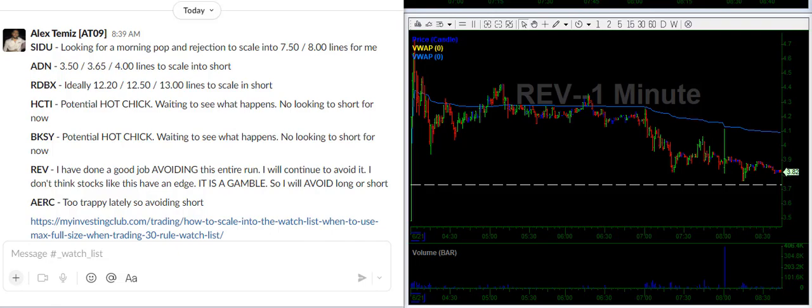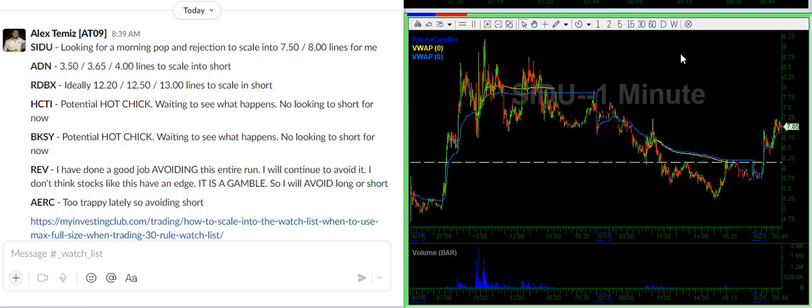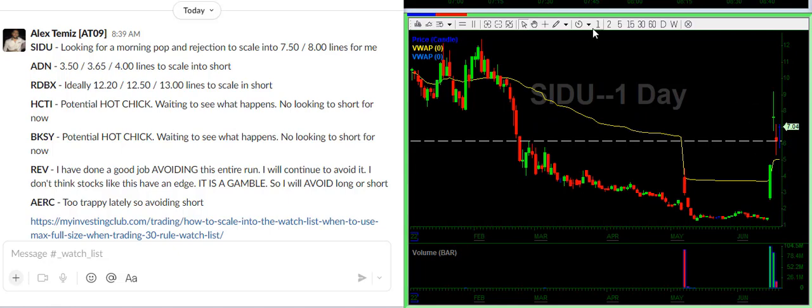So what I do every day is I go through the previous runners and I try to make watches. Let's start with SIDU. SIDU is a previous runner. As you can see from the daily chart, it ran up from $2 to $9, pulled back, and now is bouncing.